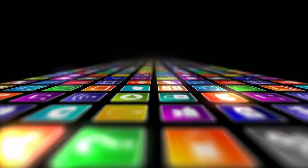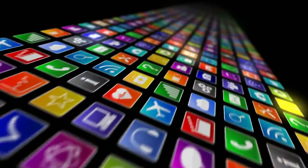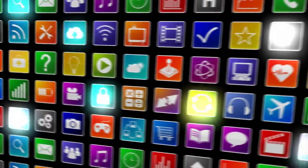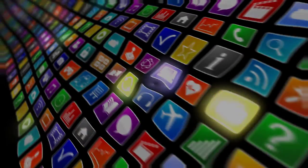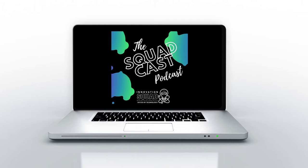Welcome to the Innovation Squadcast. If you're looking for a podcast about instructional strategies enhanced by technology, you came to the right place. We'll talk to tech experts and share ideas and strategies to help you build your toolbox with tools that you can use in your class immediately.